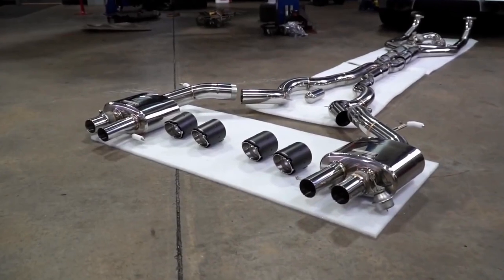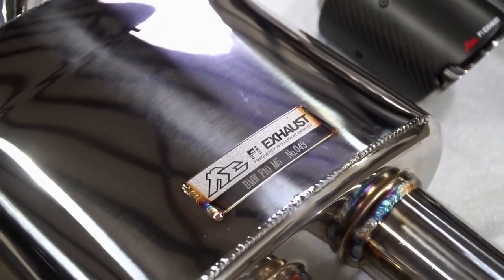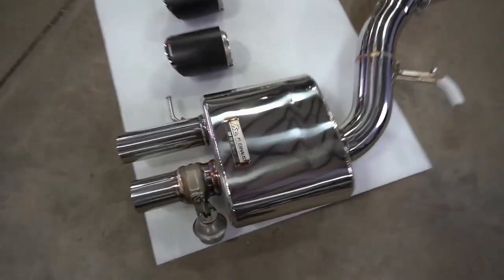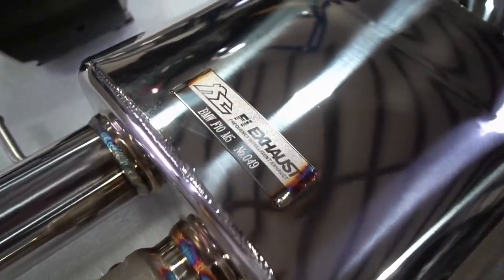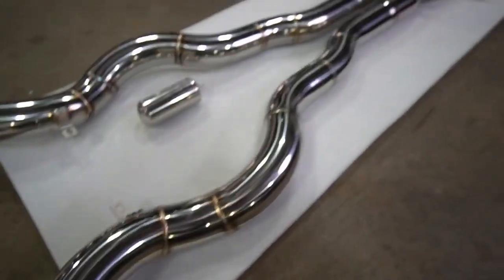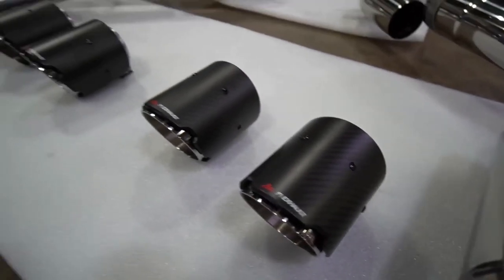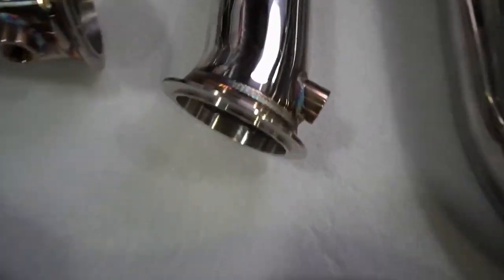Today the M5 gets its first modification and we're starting things off with a big bang. The first modification for my M5 is a full exhaust system. I figured since my previous M5 didn't get such an upgrade, let's just start with this. Choosing an exhaust system wasn't easy — so many options, and the sound clips you find online may not be an accurate representation of what it sounds like in person. Fi Exhaust stood out to me because of the exotic sound their systems can get out of nearly any car.